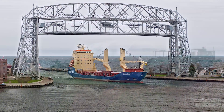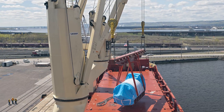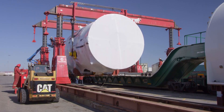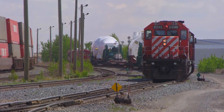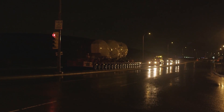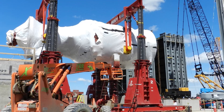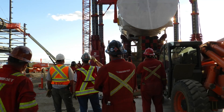They traveled by ship from Japan to a port within North America, were offloaded onto rail, and then ultimately delivered here in Calgary, where they were yet again loaded onto a large truck and delivered to the site.